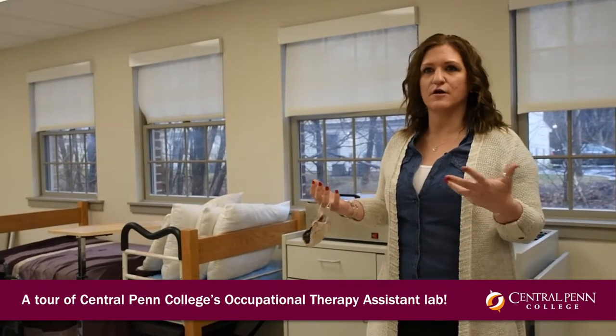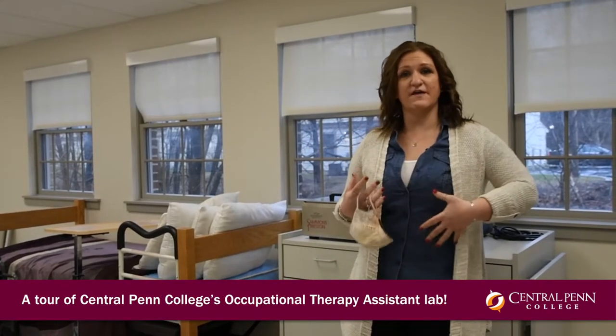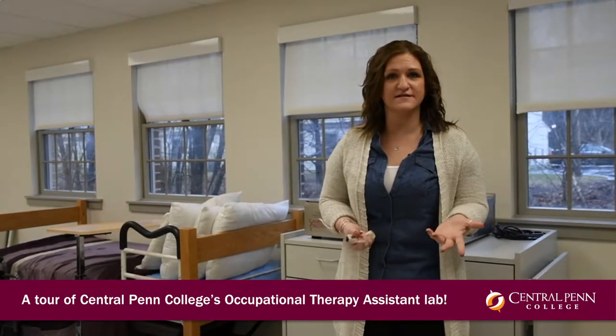Now we'll take a little tour of our OTA lab space. We spend a lot of time in our classes teaching hands-on practical activities that you would do.